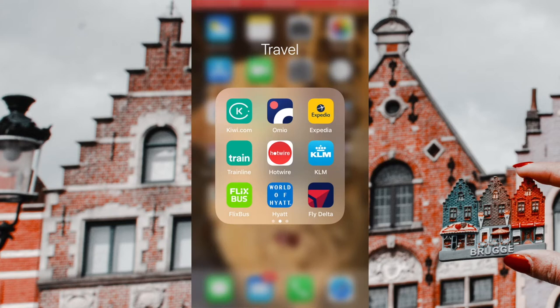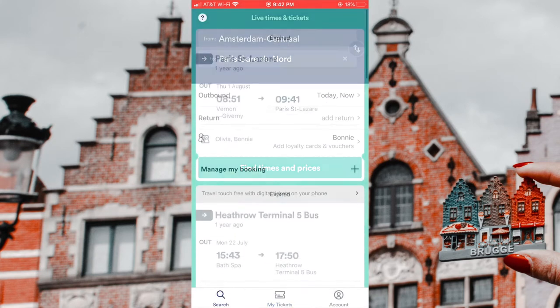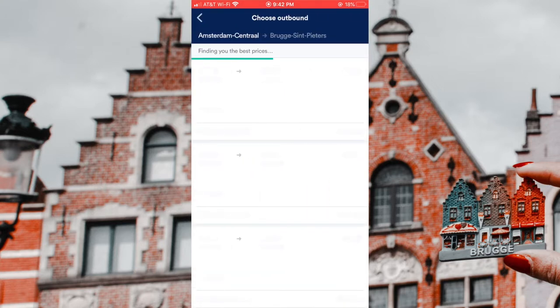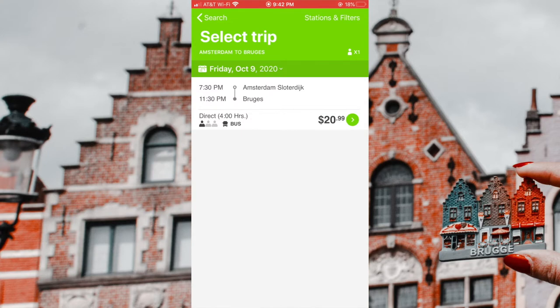I also compared with another app called Trainline, just for fun, looking at Amsterdam to Bruges to see what a train would cost. Most people just take a train, and the fastest way is $110, with the least expensive at $72. So by taking a Flixbus at $20.99, you save a lot of money. It's a new bus, it's on time, it was a good crowd. A tip from me to you.